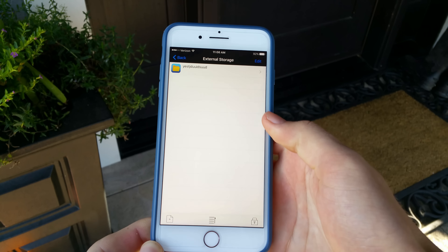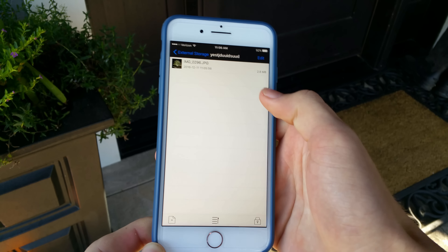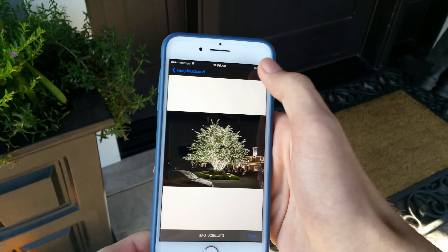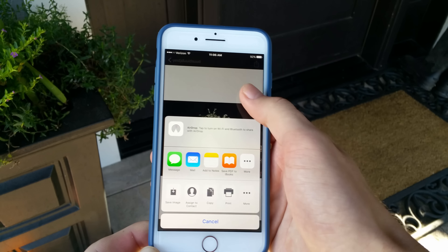Once you're in the app you can view all the options for various files you can transfer, see how much space you have available on your phone itself or on the flash drive, and view everything on your flash drive.